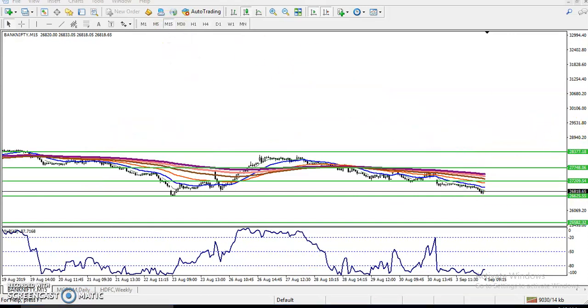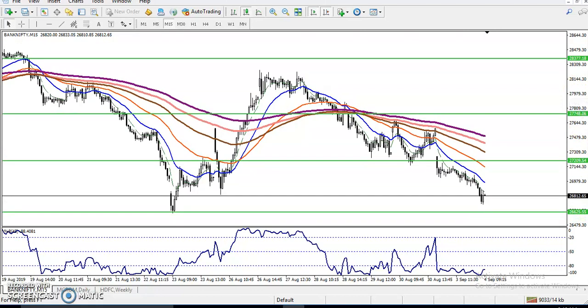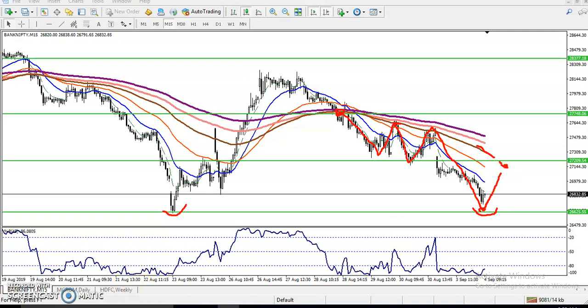Let's check the 15-minute time frame for buy and sell entry. We have seen that this is a strong support on the daily, four-hour, and 15-minute time frames — support at 26,625. If you analyze the previous market behavior, price is following the 100 moving average. After breaking the supporting line, price dropped and retraced toward the 100 moving average, then dropped again. So we expect price will retrace again toward this 100 moving average. Once price reaches that area, it will be a sell signal.